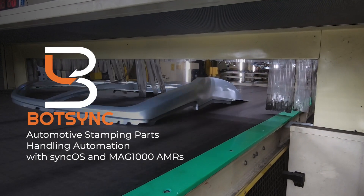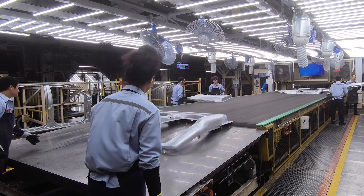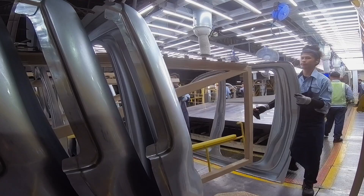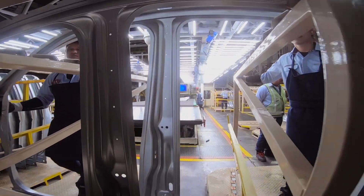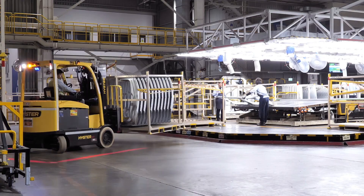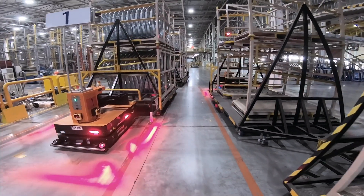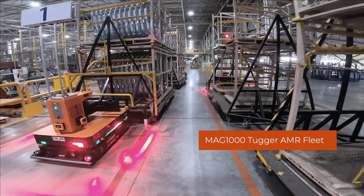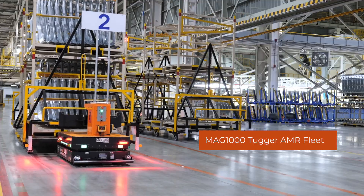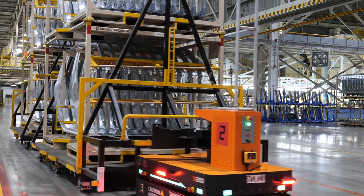Stamping operation is one of the critical operations in the production of a vehicle's frame and body parts. These car parts are often bulky in nature, which are traditionally handled by a big fleet of manual forklifts for movement across the production floor of a car manufacturing plant. With the introduction of MAG-1000 Tugger AMR, movement of car body parts between stamping machines and storage can be easily automated without any modification of existing racks or floor.